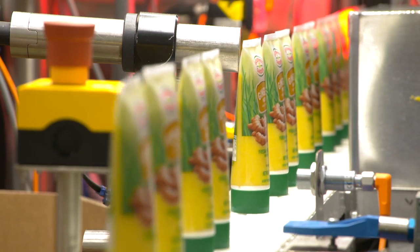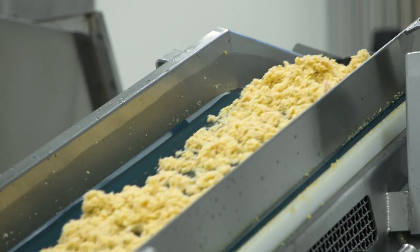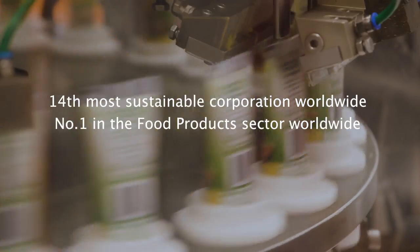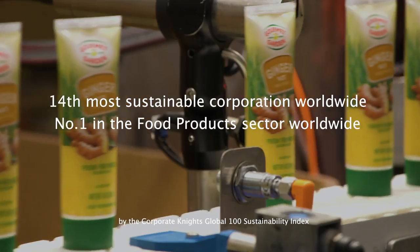We're not seeing them as funders or supporters of our research, but they're really partners in our research, and companies that have a similar perspective are the ones that we really want to work with. This year, McCormick and Company ranked 14th most sustainable corporation in the world and number one in the food products category in the Corporate Knights Global 100 Sustainability Index.